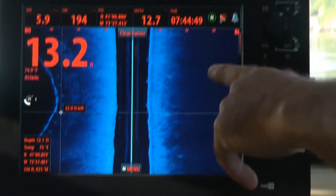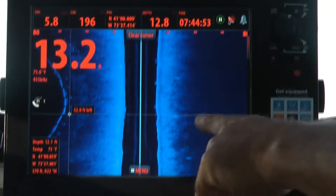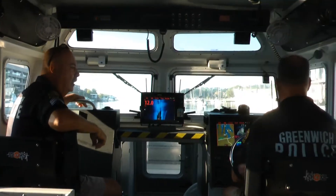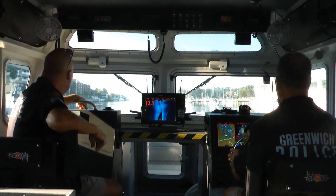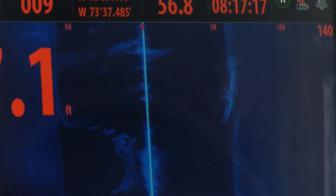What you see here is the structure scan. There are two sensors on the bottom — they pan down and show you a detailed picture of what's on the bottom. Here, we drove right over an old wreck that the structure scan can easily spot.